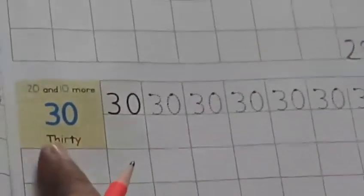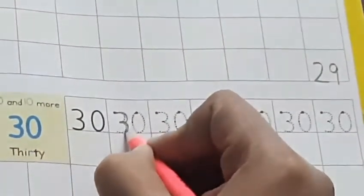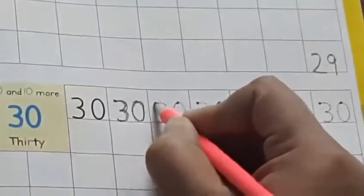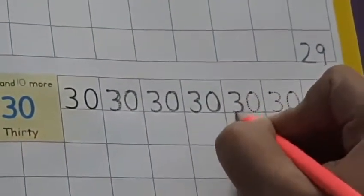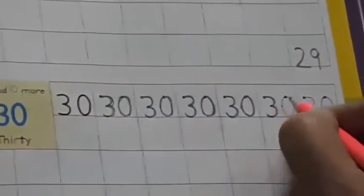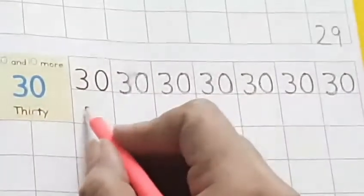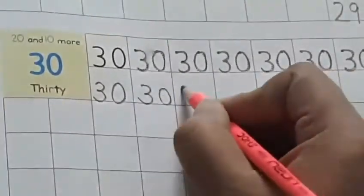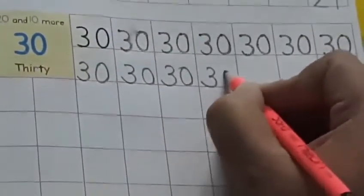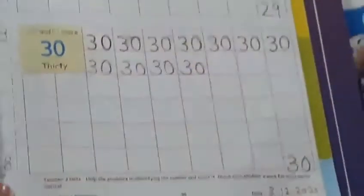Now the next number is 30. 20 and 10 more makes number 30. How will you write 30? Trace and write: 3 and 0. In this way, trace and write the first line — 30. If it's a bit wrong, erase it and write again. From this block, write on your own: make 3 and 0, 30, in the same block. Finish these blocks till here. Finish this page, take its picture and send it to me.